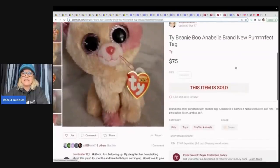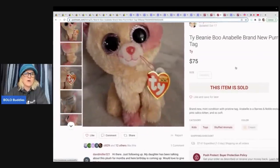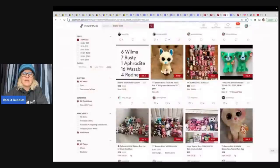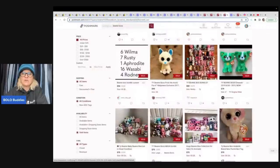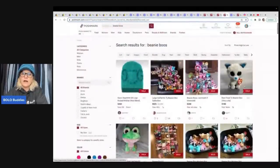This is Beanie Boo Annabelle, and she is also one that I saw quite a few of on eBay but I couldn't verify them with feedback, so I left that one off. But she sold for $75. And again, I'm over here looking at solds on Poshmark.